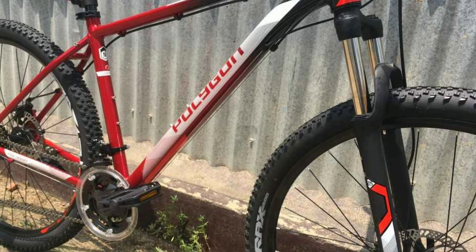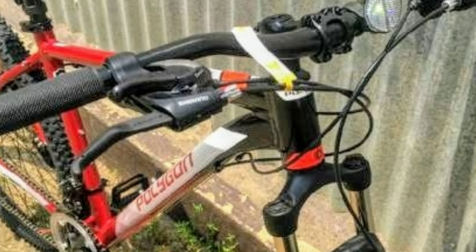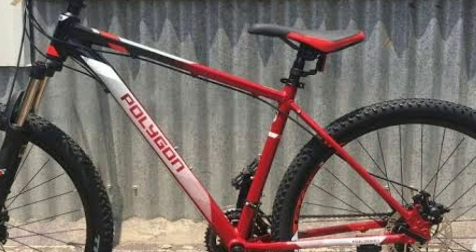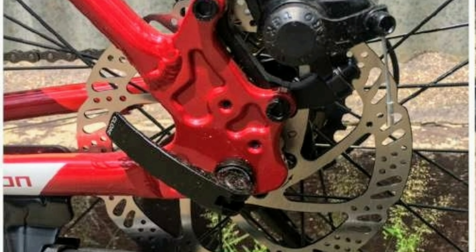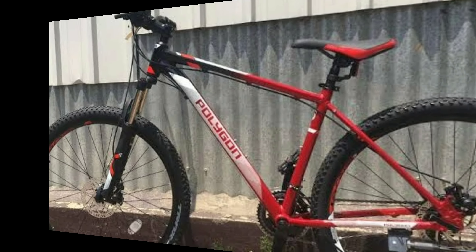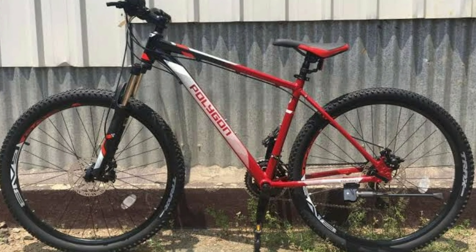In the front you get a suspension fork with 100mm travel. The frame is made up of aluminium alloy. The handlebar is 680mm wide. You get a comfortable seat and a seat post with quick release. Cascade 2 comes with dual mechanical disc brakes with 160mm disc. The tire size is 27.5 inch and they come with double walled rims. Cascade 2 will cost you around 19,500 to 20,000.